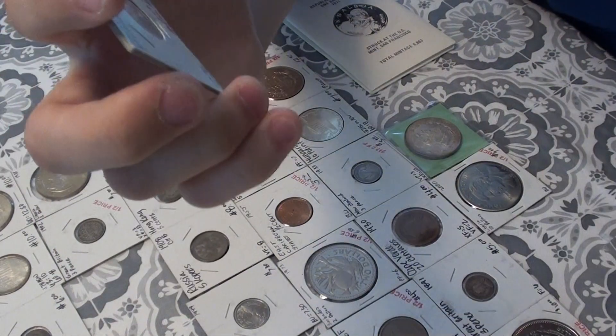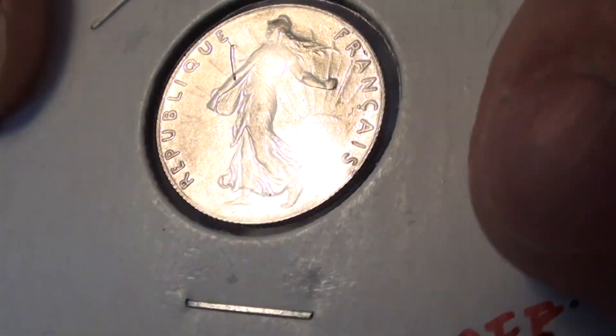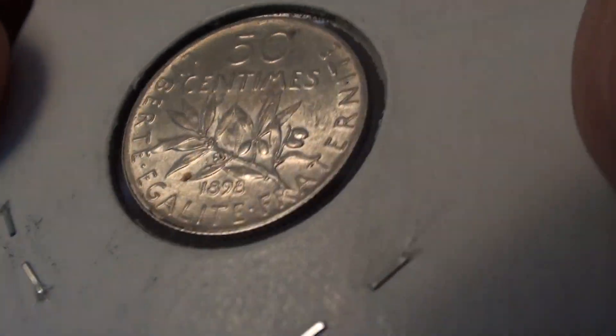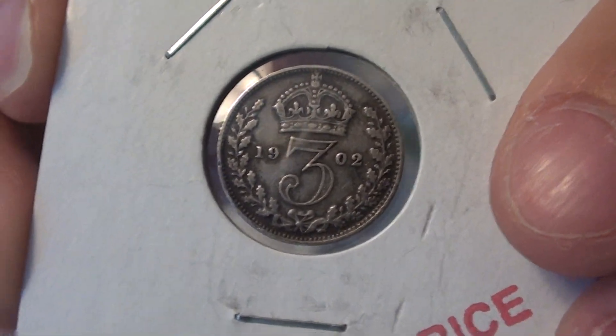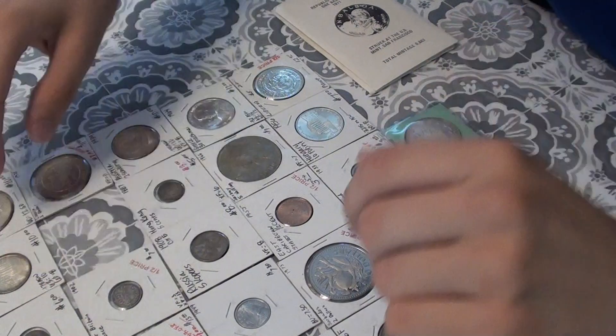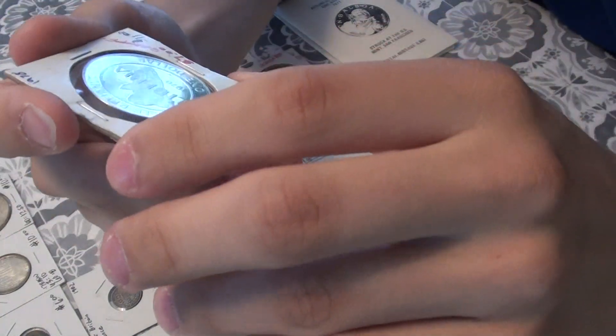Here's a very nice high-grade 1898 France piece. Here's a Great Britain threepence. Here's a 1978 Liberian $1, celebrating self-reliance.